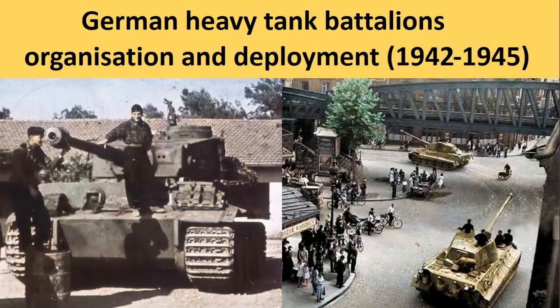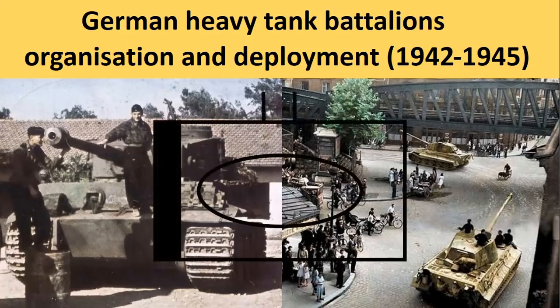Welcome to my YouTube channel. In this video I would like to talk about the deployment of the famous German Tiger tank in dedicated heavy tank battalions. We will explore the origins, organization and deployment of these tank battalions between 1942 and 1945.